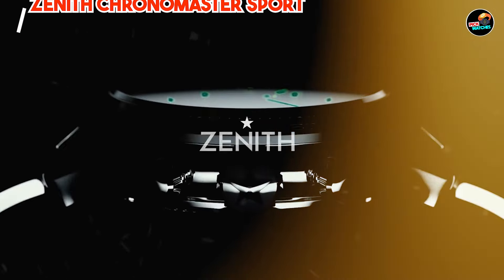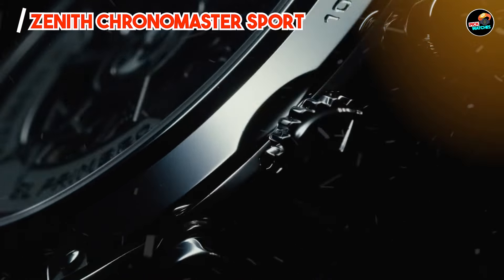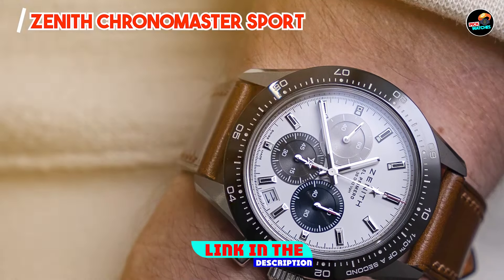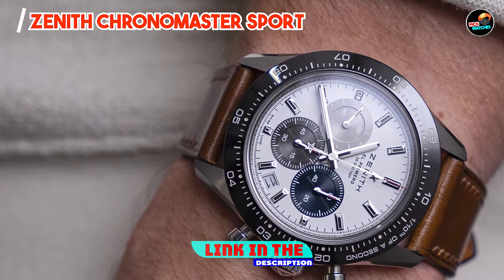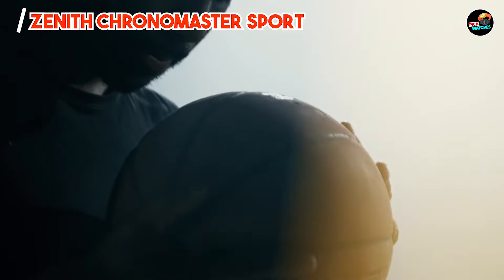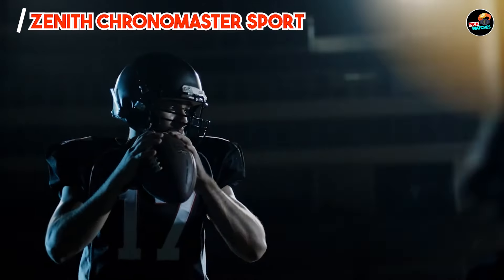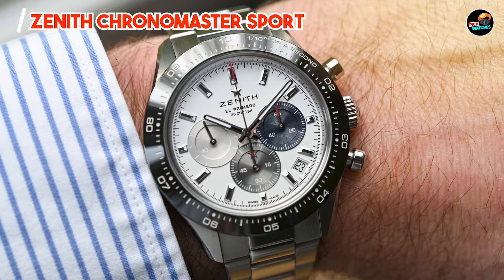Coming in at number three is the Zenith Chronomaster Sport. This model represents a modern interpretation of Zenith's iconic chronographs, designed for enthusiasts who appreciate sporty elegance and cutting-edge technology, combining contemporary aesthetics with high-performance capabilities.